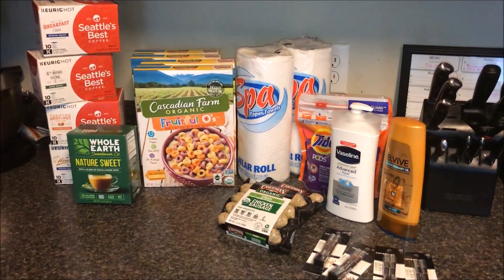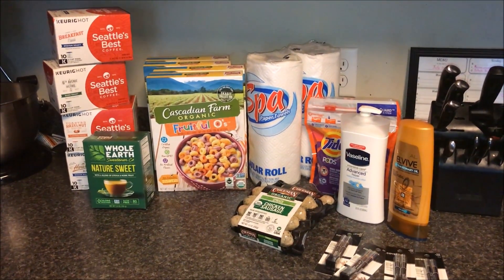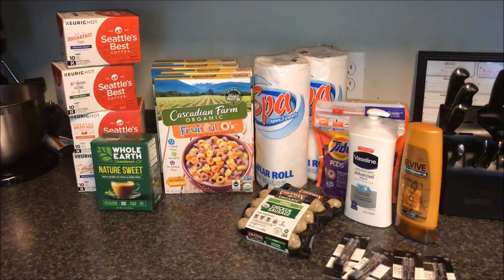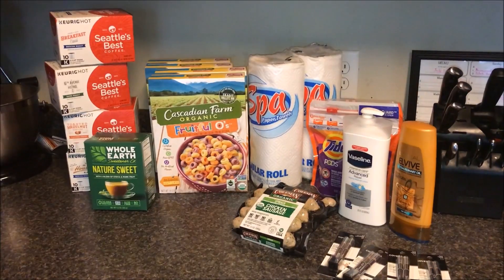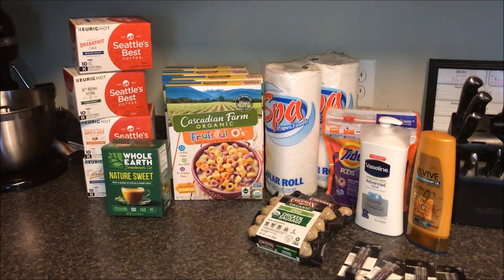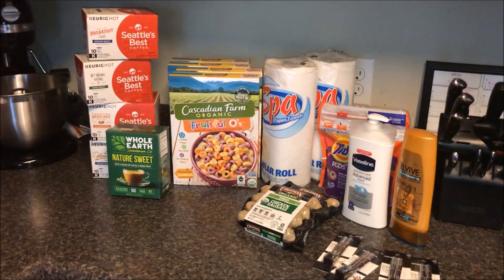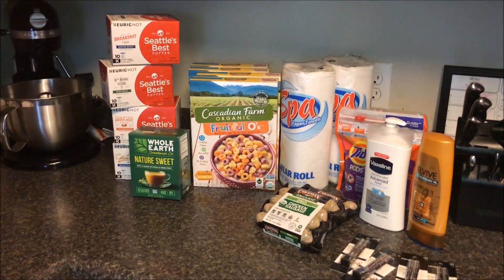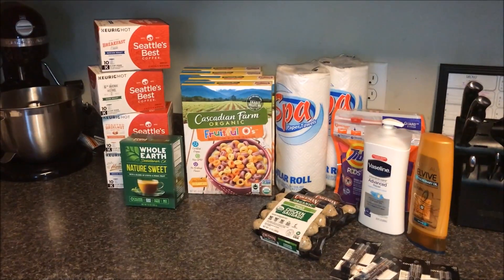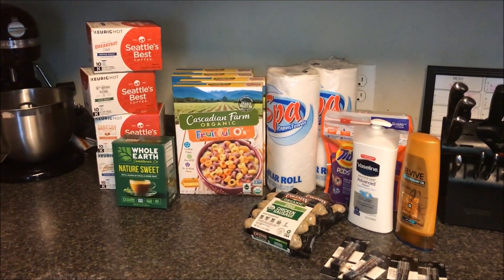Hey everybody, welcome back to our channel and welcome back to another super doubles grocery haul. If you're new here, my name is Shakima. I am an avid couponer and I shop at a grocery store called Harris Teeter, where they normally double coupons 99 cents or less every day, up to a total of 20 coupons. They have these events called super doubles events where they will double your coupons two dollars in value or less, so avid couponers love when a super doubles comes around.